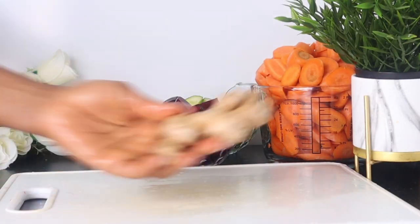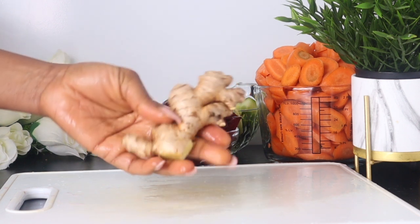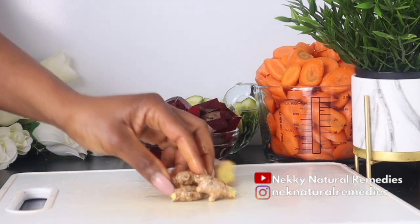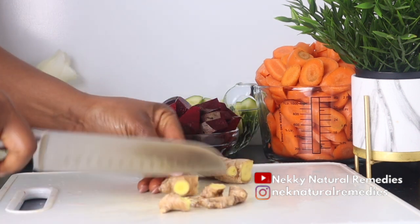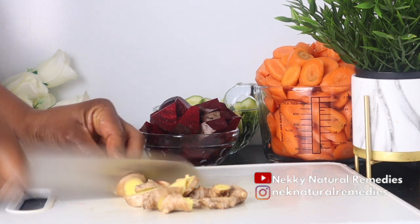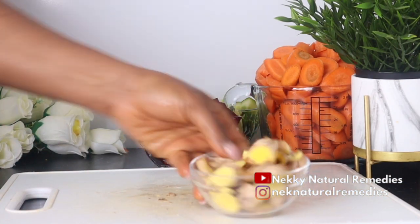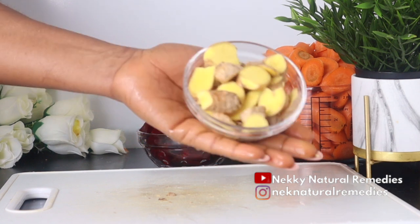The next ingredient is ginger — I'm using about two knobs of ginger. Ginger is packed with more than 40 antioxidants, meaning it fights many signs of aging. Not only does ginger help your skin by flushing out toxins, it also encourages blood circulation and reduces free radical damage. Ginger has antioxidant and toning properties that keep your skin glowing and hydrated, and it reduces pigmentation and blemishes. It is also anti-inflammatory.